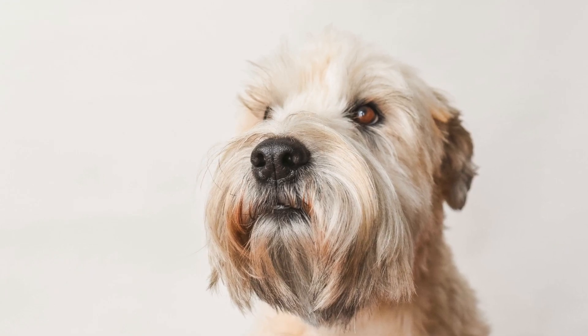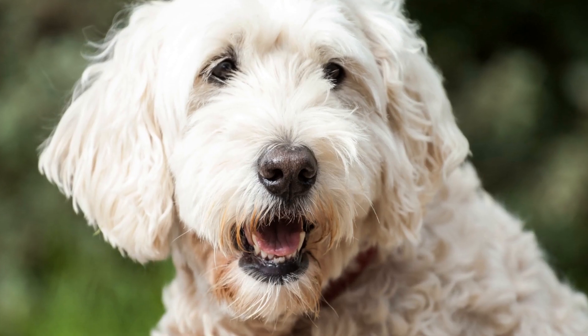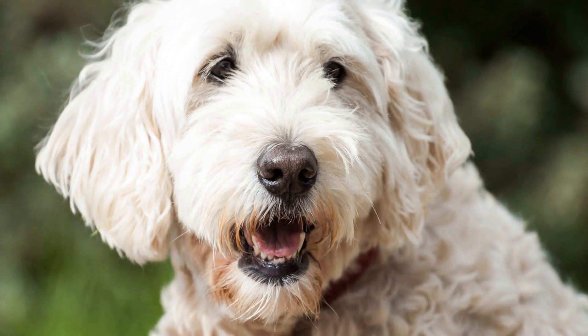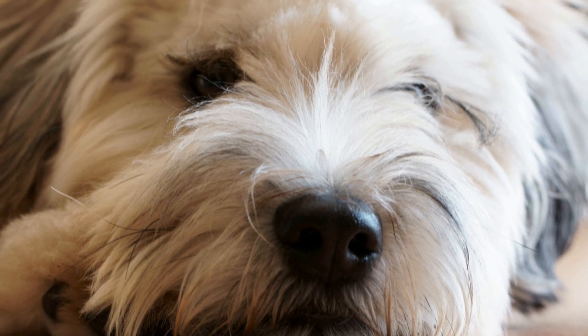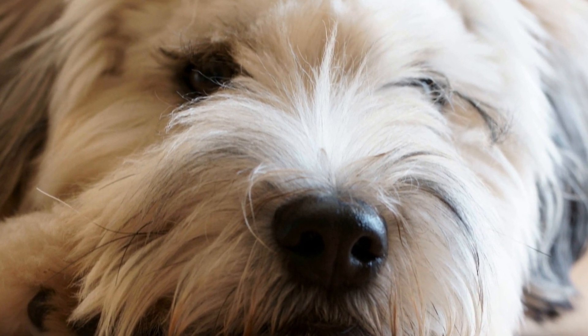Soft-coated Wheaten Terriers are medium-sized dogs that originated in Ireland. They were traditionally bred for herding and guarding livestock, which demonstrates their intelligence and versatility. These dogs have a strong prey drive and are known to have a natural ability to seek out and track scents, making them potentially well-suited for search and rescue work.